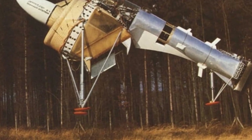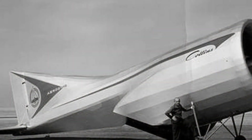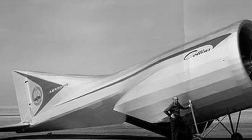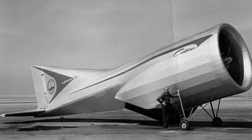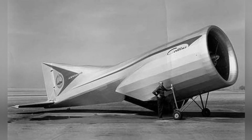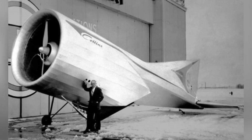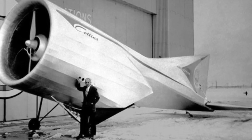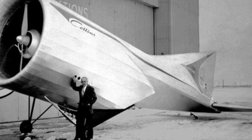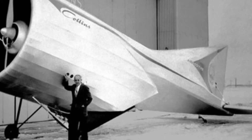The origin of the Dornier E-1 can be traced back to aviation design master Liepisch, who, although relatively less famous, has definitely influenced the entire aviation industry. He was involved in the design of famous models such as the Me-163 during World War II. Liepisch worked at the Zeppelin Airship Company when young and later participated in Germany's secret aviation revival after World War I. Unlike other designers, he had a special fondness for non-mainstream designs, such as tailless aircraft and delta-wing aircraft.